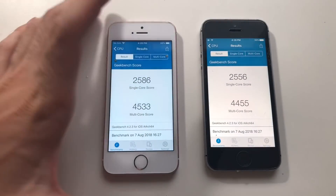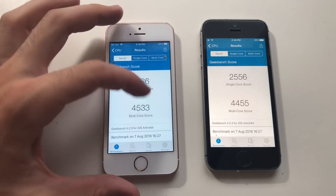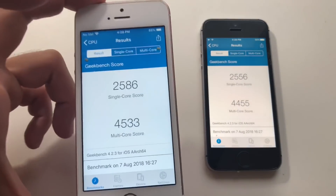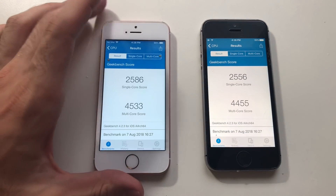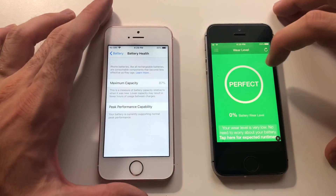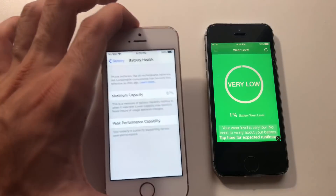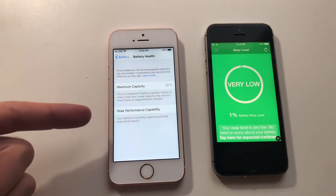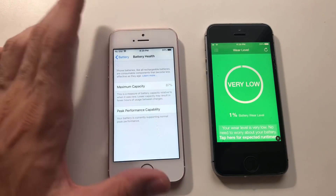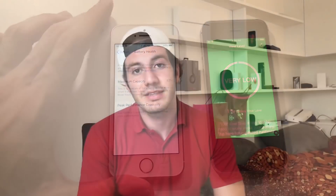Both phones are done. iOS 12 has scored better in both single and multi-core scores, which is a good thing. The performance was really better in iOS 12 this time, so the scores make sense. One note: this phone has a perfect battery, while the other has a 13% wear level — that's why one has more battery. Still, this phone has a 1% wear level so it definitely has a better battery.